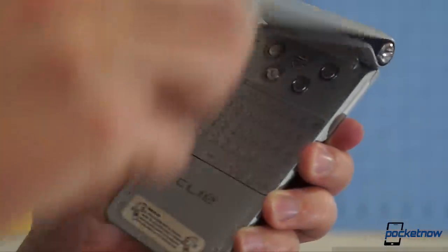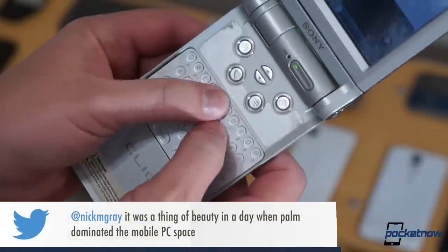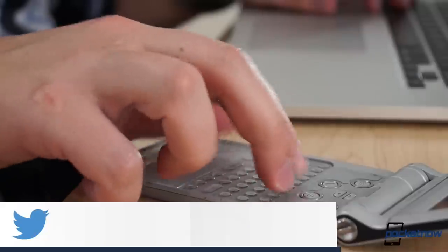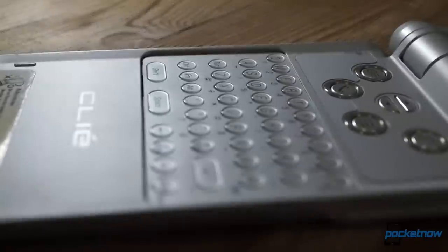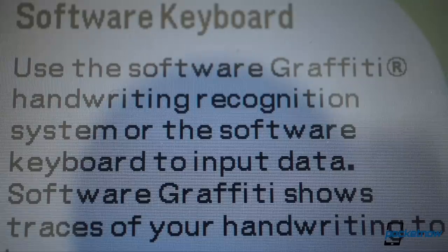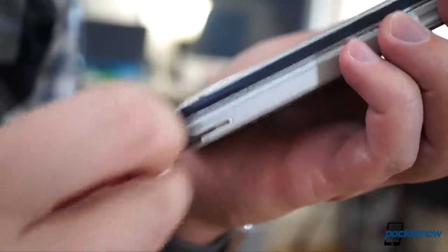Opening it revealed the full QWERTY keyboard. The keys were tiny and placed high on the body, but they were fairly responsive, and the device was built well enough that it could sit upright on a tabletop if you wanted to hunt and peck with fingers instead of thumbs. Whichever digit you preferred, thumb typing was still faster for most folks than using Palm's graffiti input, but for graffiti pros, there was a stylus siloed on the lower right side of the casing.